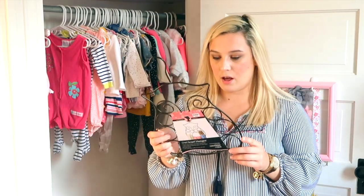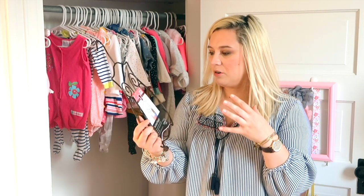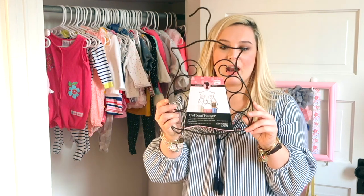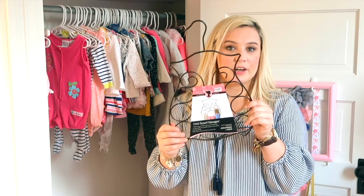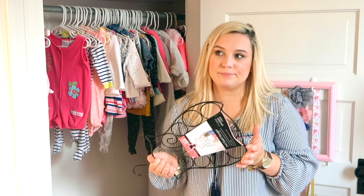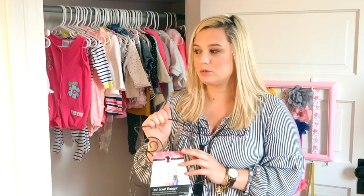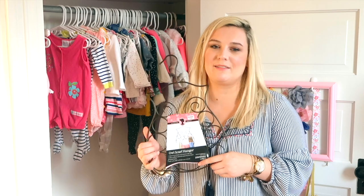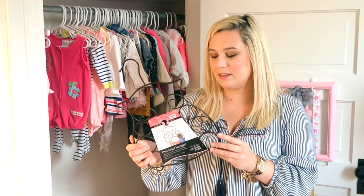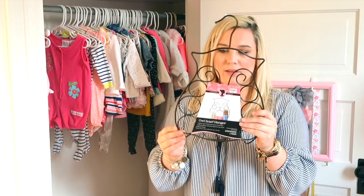Also at Bed Bath and Beyond I saw this — it's supposed to be for a scarf hanging organized accessory — but I thought I could put her bibs on here, because the other day she's drooling so much right now. She's teething. It almost looks like you dumped her bib in a bucket of water, that's how much she's drooling. AJ was like 'where are her bibs?' and I was like I don't know, they're everywhere. So I got this to keep them all in one place — it's a little owl and I thought it was really cute.